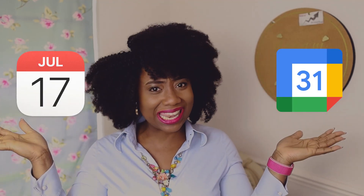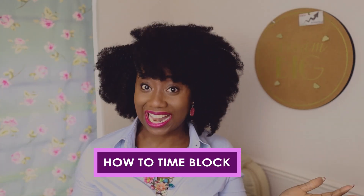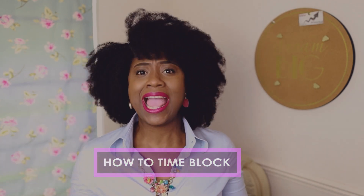Google Calendar, Apple Calendar — does time blocking really work? In this video I'm going to show you how to time block using Google Calendar or the Apple Calendar, and then you can decide if this is the revolutionary thing you need to transform your productivity.